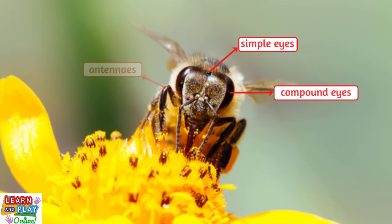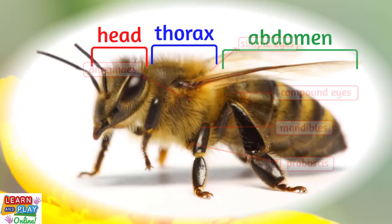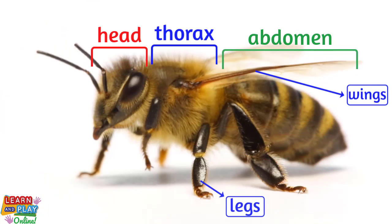Also located on the head are the antennas, which are used for smelling and feeling. Bees also have mandibles, which are used for grabbing food and biting. And lastly is the proboscis, which is used to drink water, nectar, and honey.